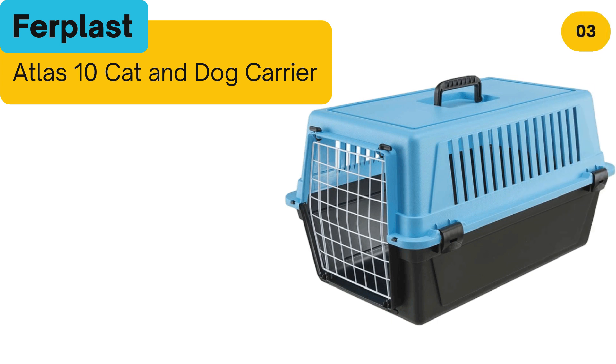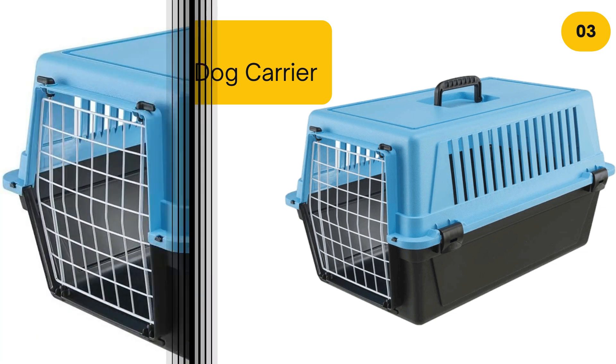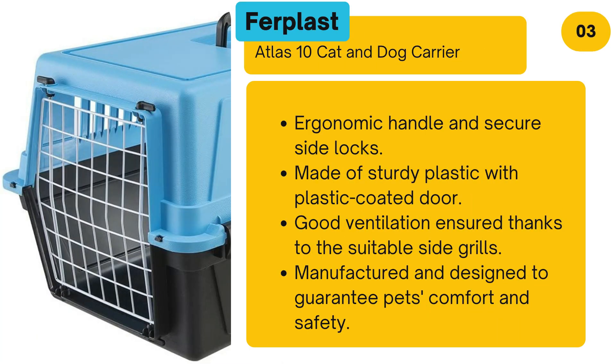Number 3: Ferplast Atlas 10 Cat and Dog Carrier. This carrier features an ergonomic handle and secure side locks. Made of sturdy plastic with a plastic-coated door, it provides good ventilation thanks to suitable side grills, and is manufactured and designed to guarantee pets' comfort and safety.